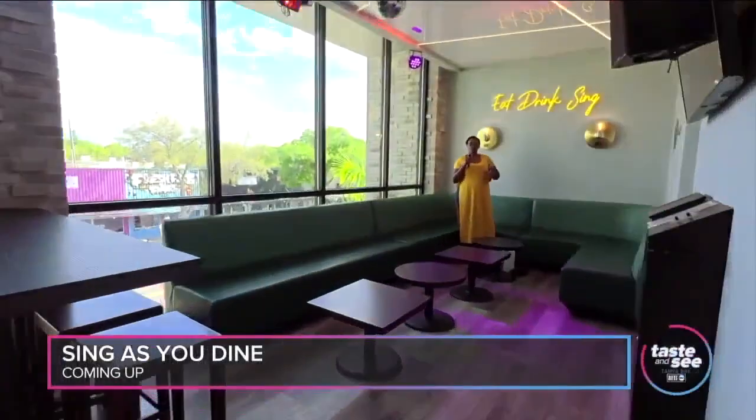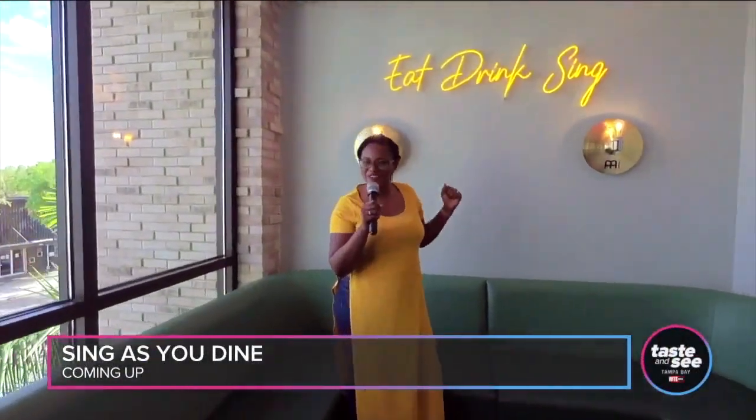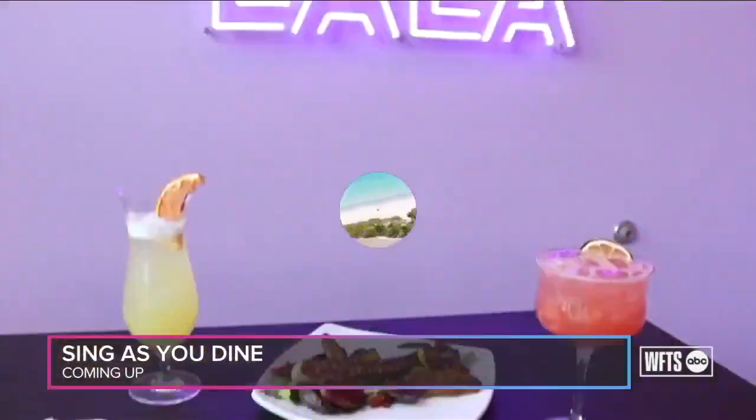There's still more to come today. After the break, we're putting the taste in Taste and See Tampa Bay with a spot where you will be able to sing as you dine. That's next, so stay right there.